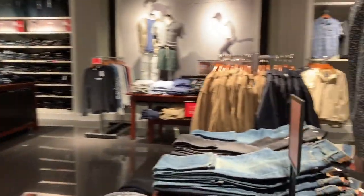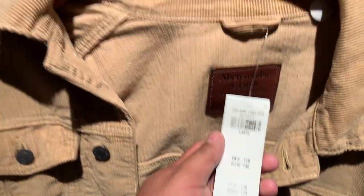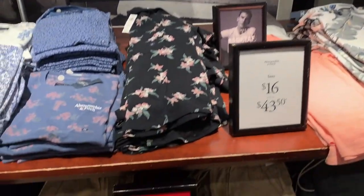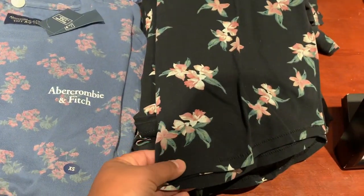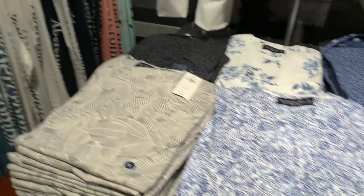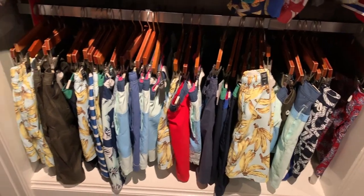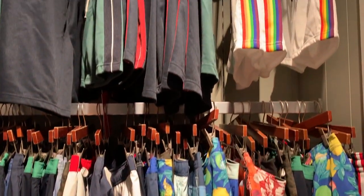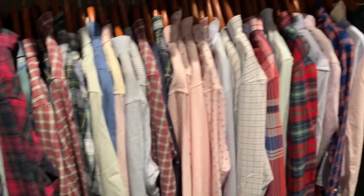The store is set up very neatly and given the quality of the products, the price is very reasonable here. There is a sale section in the back of the store with all the clearance items, so that's where we are now. I'm showing you guys the men's clothing today as there's more options than the women's.